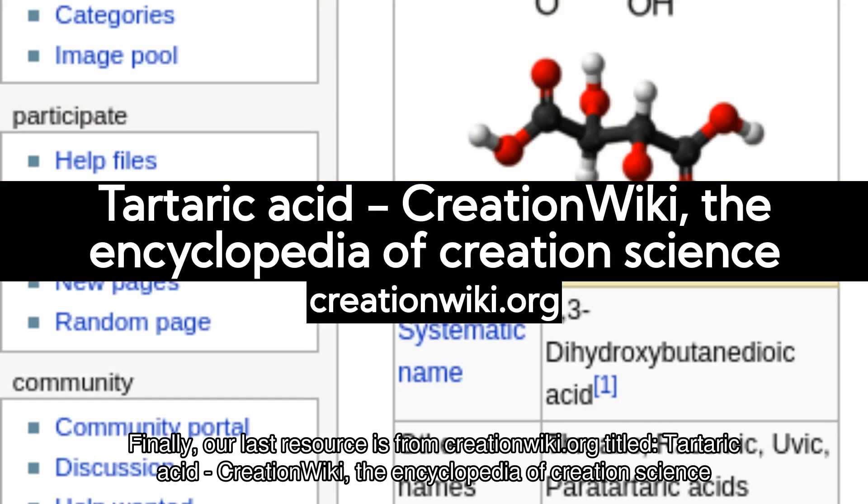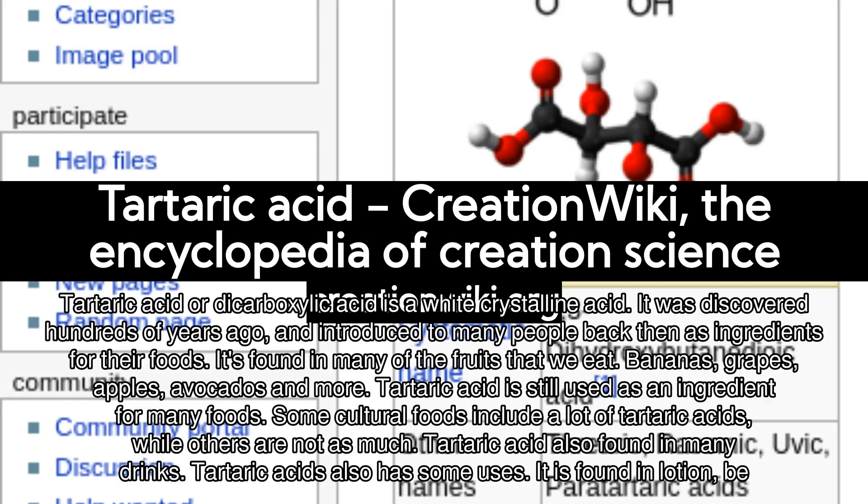Finally, our last resource is from creationwiki.org, titled Tartaric Acid — Creation Wiki, the Encyclopedia of Creation Science. Tartaric acid, or dicarboxylic acid, is a white crystalline acid. It was discovered hundreds of years ago and introduced to many people back then as an ingredient for their foods. It's found in many of the fruits that we eat — bananas, grapes, apples, avocados, and more.